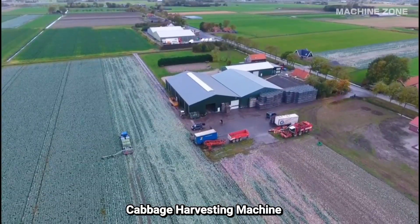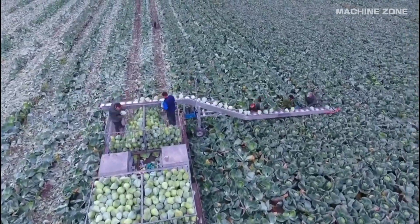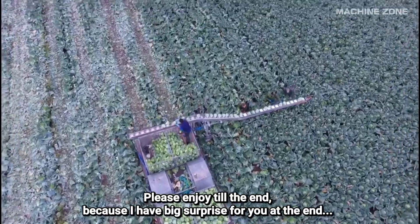Cabbage is a global crop. In 2020, a whopping 71 million tons of cabbage and other brassicas were produced worldwide. China is the undisputed king of cabbage, responsible for nearly half of the total production.